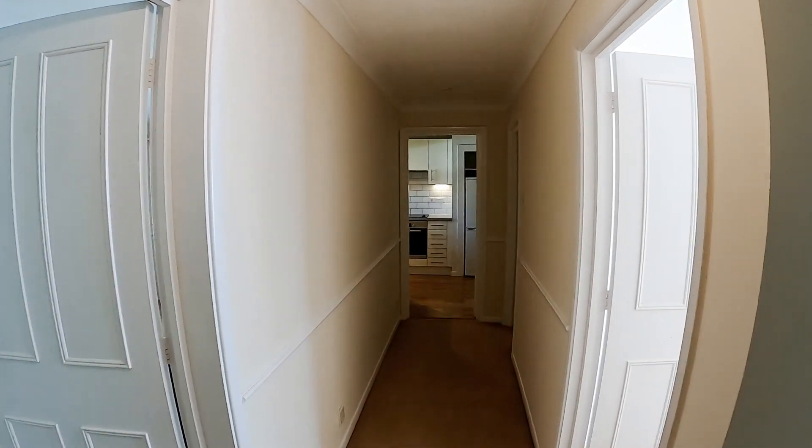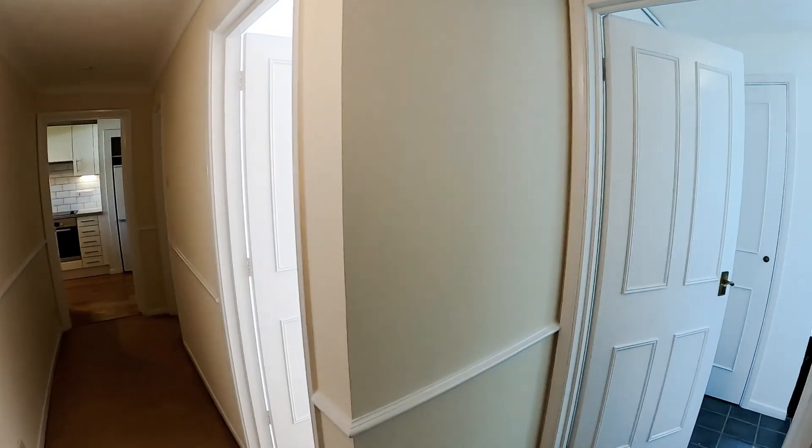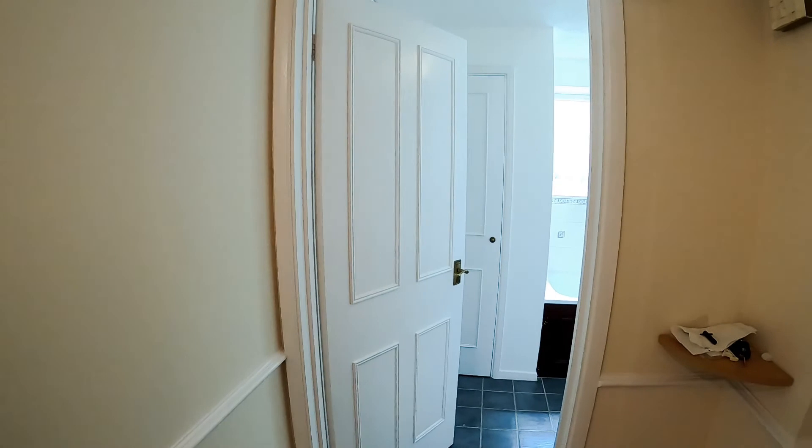So here we are inside Harwood House. This is a very nice two-bedroomed apartment that we have on the market.